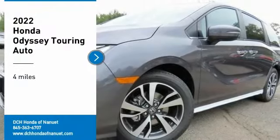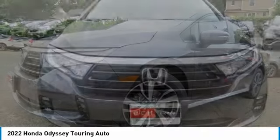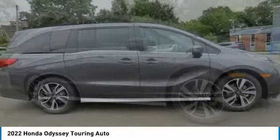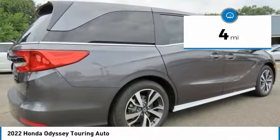Take a ride in the 2022 Honda Odyssey. The Honda Odyssey is a showcase of distinguished style, captivating technology, and advanced safety features — a must for all families. This vehicle has less than 100 miles.